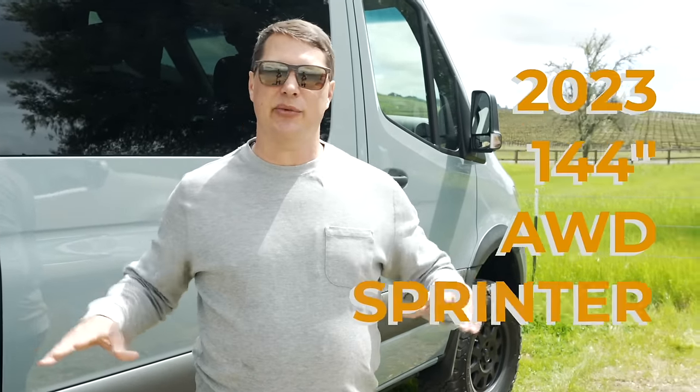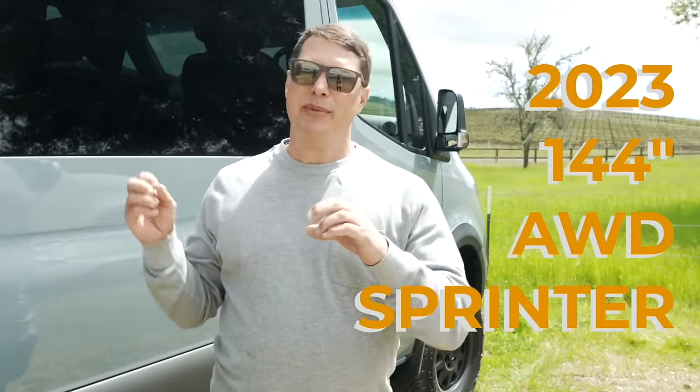Hey everybody, welcome back to Vanland. In today's episode we have a van tour for you guys, and we know you love van tours. If you've been watching a bunch of different tours on YouTube, you'll want to watch this one because this van was built a little bit different. So even though it's a fully decked out 2023 all-wheel drive van with pretty much everything we offer inside and out, none of this van was custom.